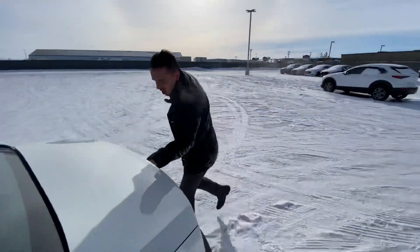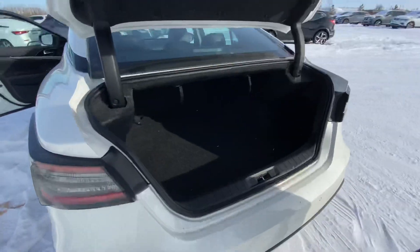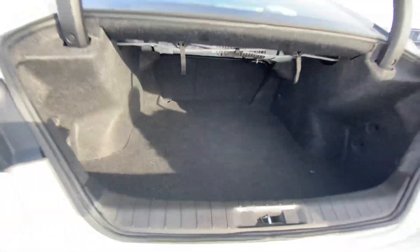Follow me to the trunk — tons of cargo room in the trunk there, and those seats do pull down 60-40 split.